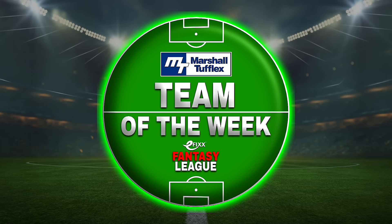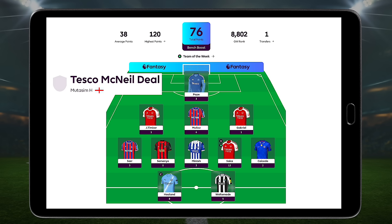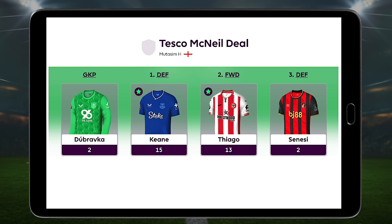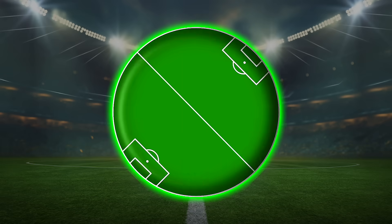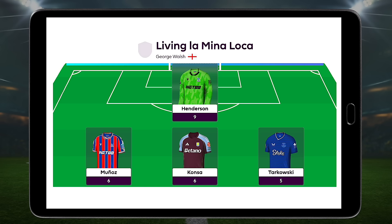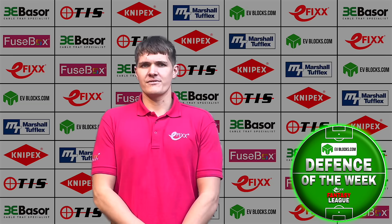The Marshall Tufflex team of the week goes to Tesco McNeil deal's Mutasim H. Mutasim made a smart call using his bench boost, racking up a superb 76 points — almost double the game week average. Take one look at that bench and it's like a points buffet. Great management, great timing and for once a bench boost that actually worked. Next up, the EV Blocks defence of the week goes to Living Demina Loka's George Walsh. George pulled 26 points from his defence on a week where clean sheets were basically extinct — seriously impressive.